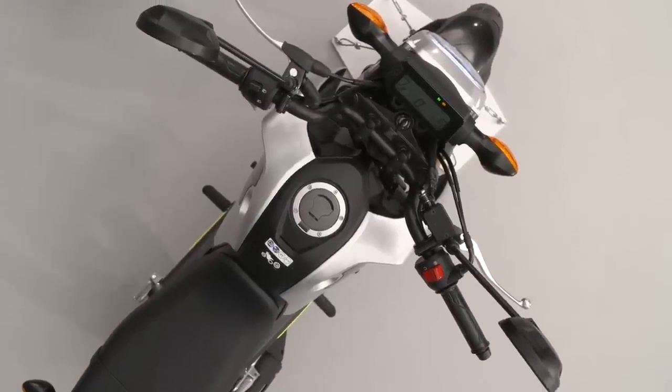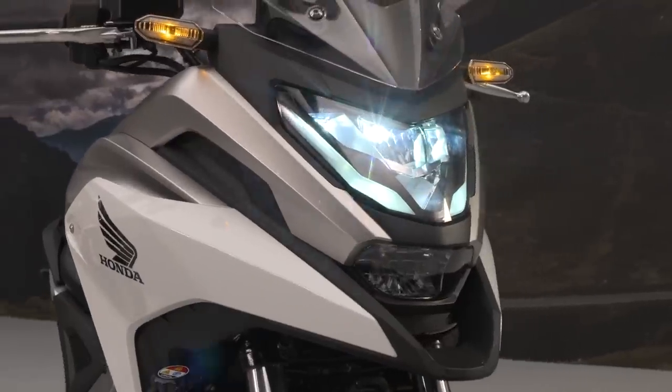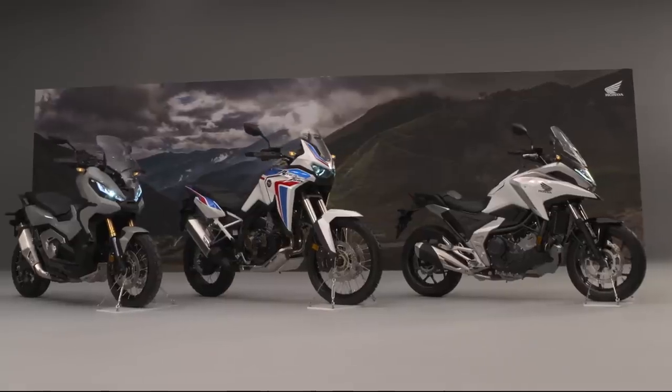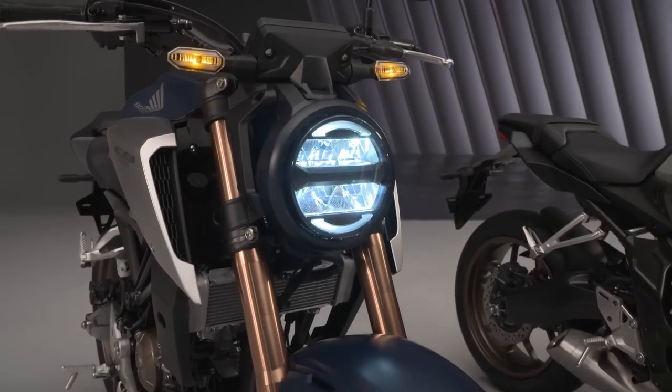Pricing and availability have yet to be announced for all these new models. Since we don't get the current X-ADV in North America, it seems unlikely that we'll get the updated one. But hopefully the NC750X will be headed to our corner of the world in short order.